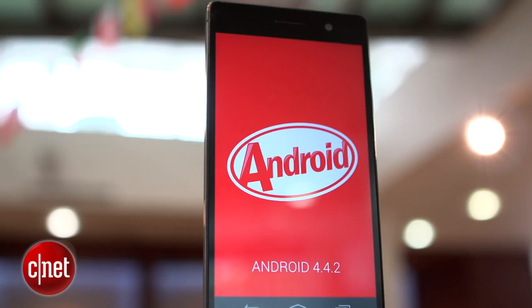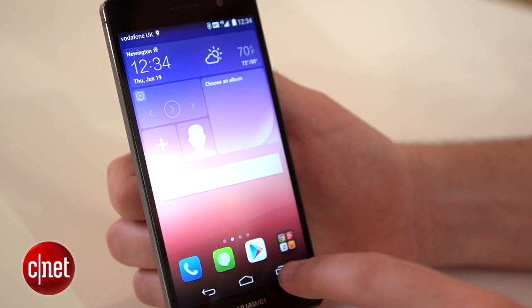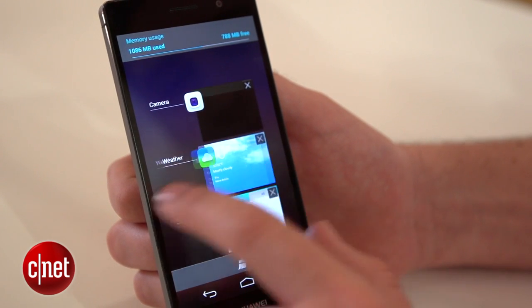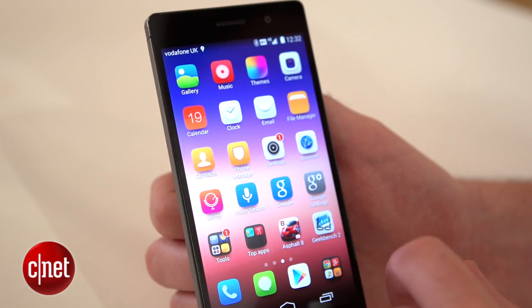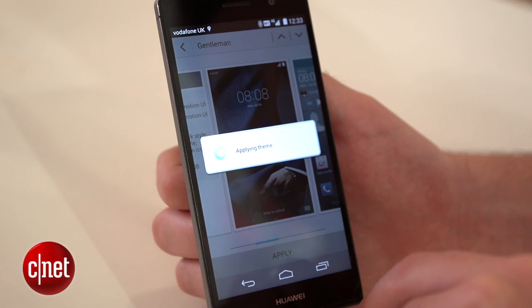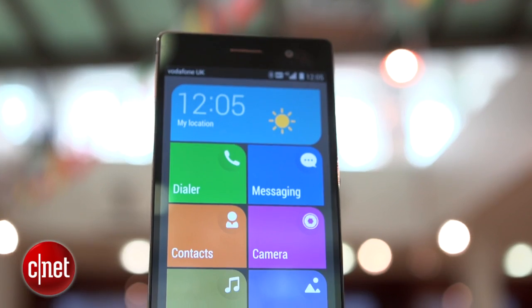Inside it's running Android 4.4.2 KitKat, although you can't really tell, as Huawei has heavily skinned it with its Emotion UI skin. It's not one of my favourite Android skins, largely because it's done away with the app tray, meaning you have to keep all apps and widgets scattered on the home screens, which can be very awkward and cluttered. It is customisable with themes, though, and there's a simplified version if you're not too familiar with Android.